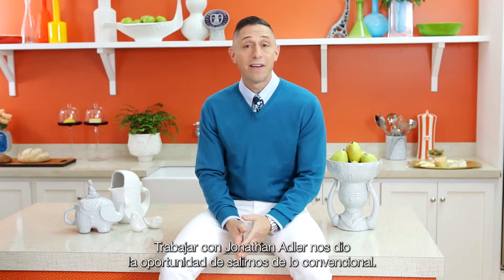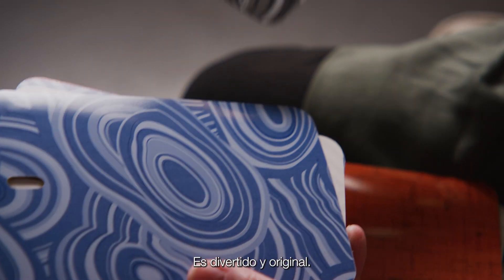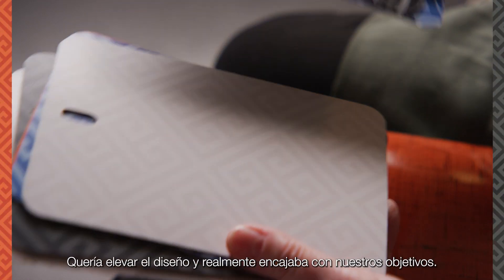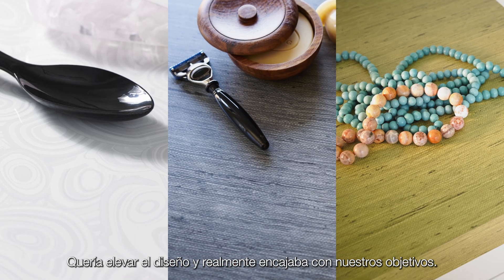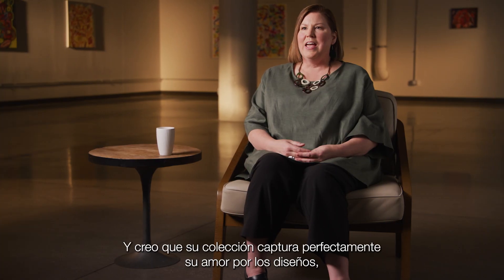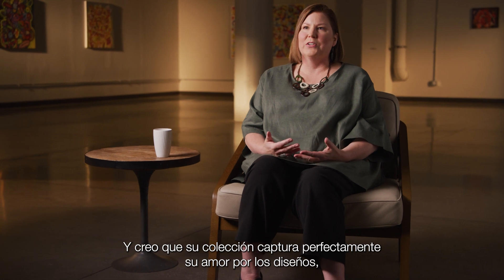Working with Jonathan Adler gave us a chance just to go outside of the box. It's fun and original. He wanted to elevate laminate and it really just fit in with our goals. I think his collection perfectly captures his love for pattern and color and joy of life.